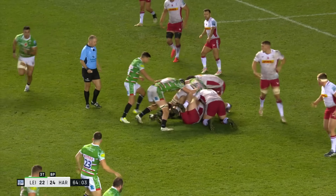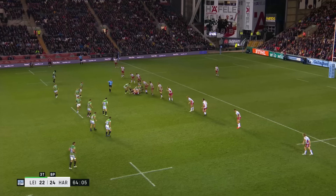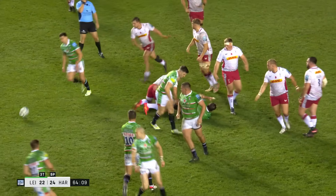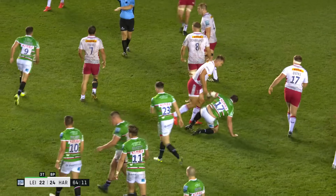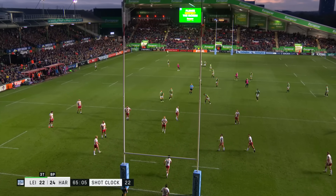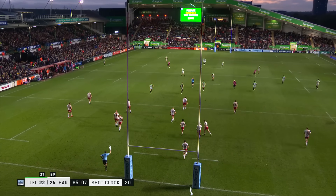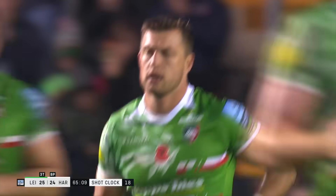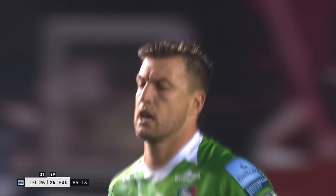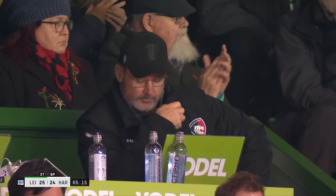Young's too hard. Quinns offside, Leicester with the advantage — a kickable advantage and they'll move it again. Another knock-on. This fabulous contest ticks in Leicester's direction once again. Fifteen minutes to go: Leicester 25, Harlequins 24.